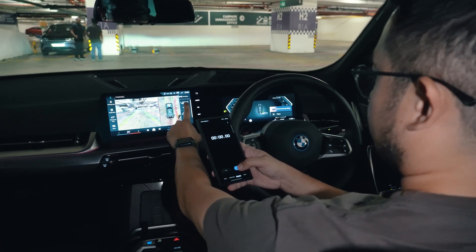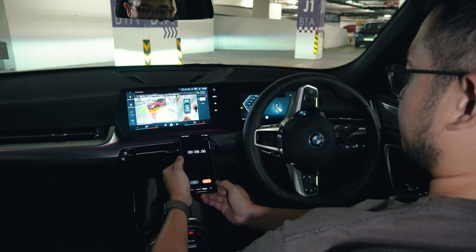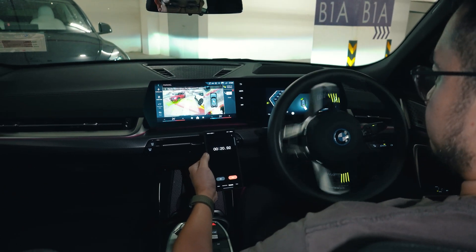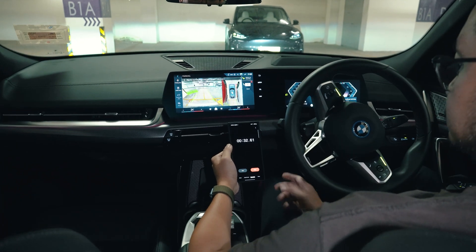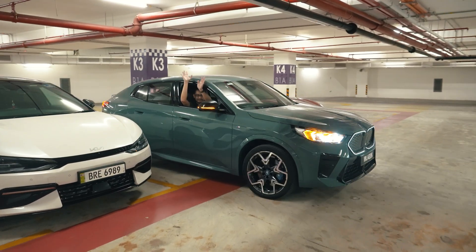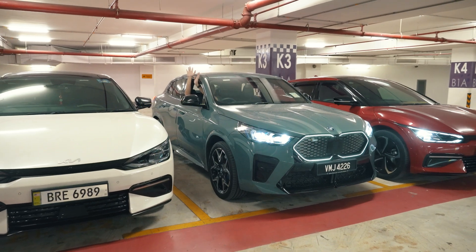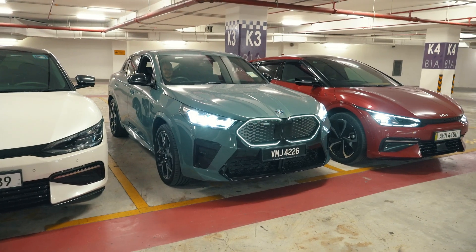Once we selected the lot, we just pressed start for reverse parking and let the car do the rest. Just like the Tesla, this auto-park is also hands-free and foot-free. The BMW iX2 completed the park in 34.67 seconds, which is slightly quicker than the Tesla. The BMW uses a combination of cameras and ultrasonic sensors to ensure the car is parked properly, but you must pass the parking lot first before it can detect the spot.